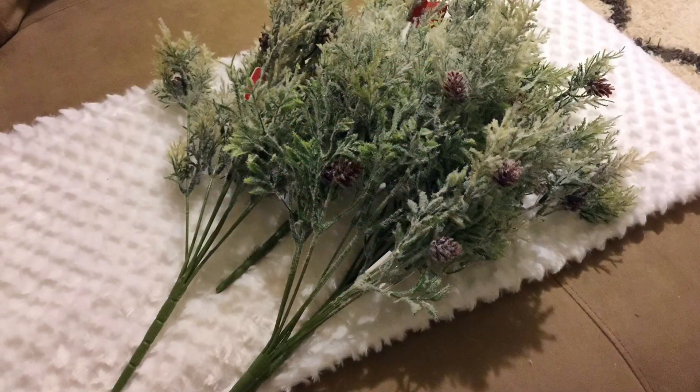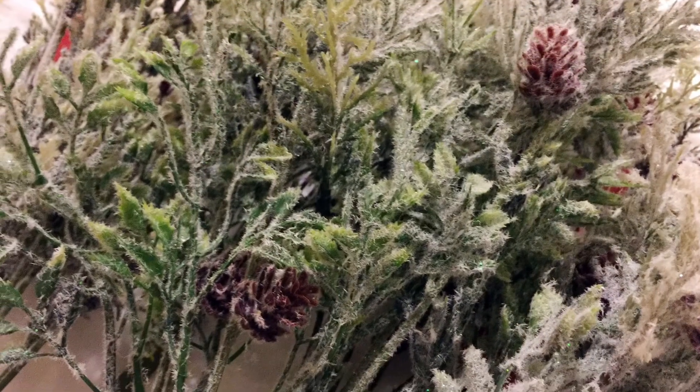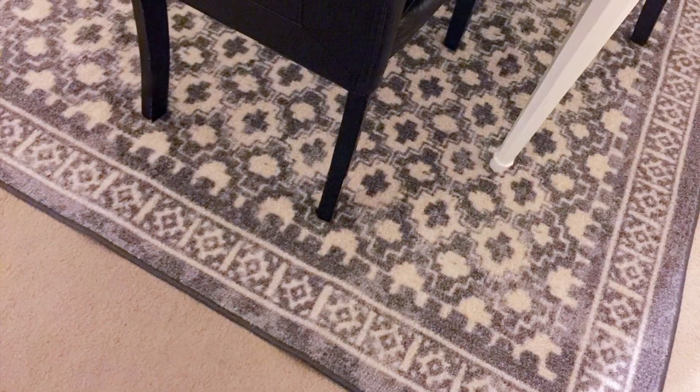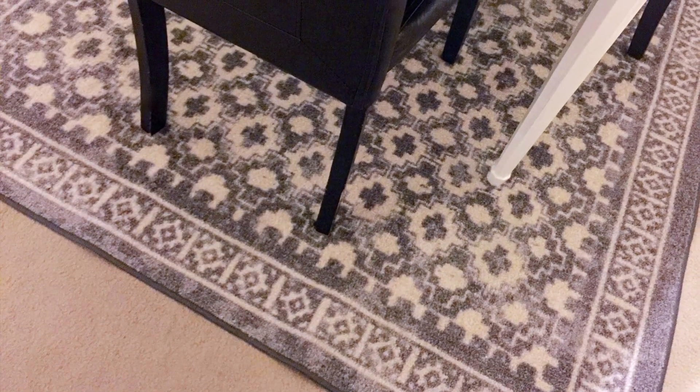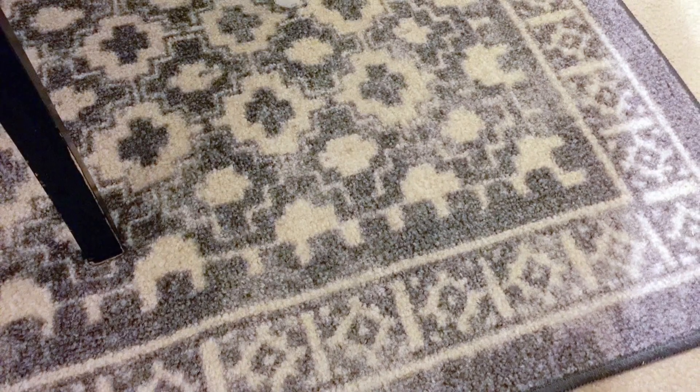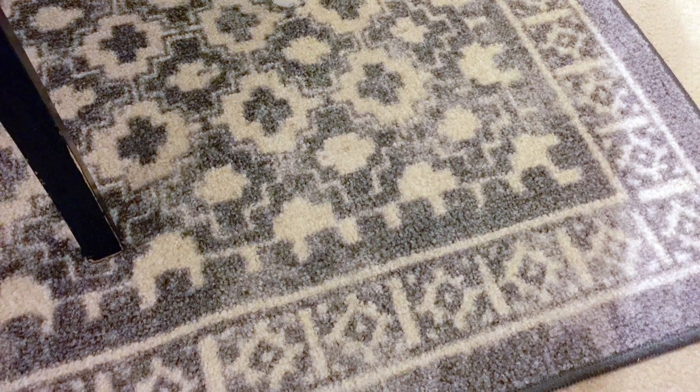I even got the matching Holiday Time plaid round tablecloth for only $0.80. These flocked cypress bushes were priced just right at $0.30 each. And the last item I scored is this lovely gray and white 5x7 area rug — it was a welcoming deal at $15.00.